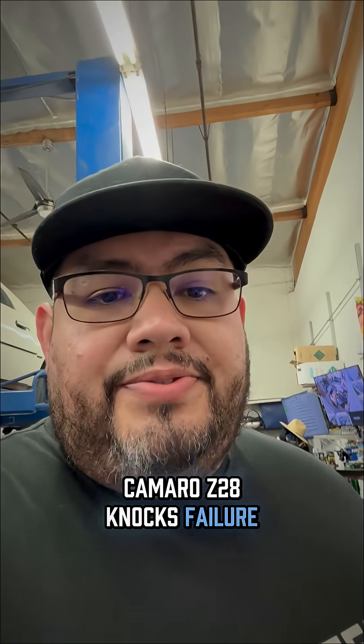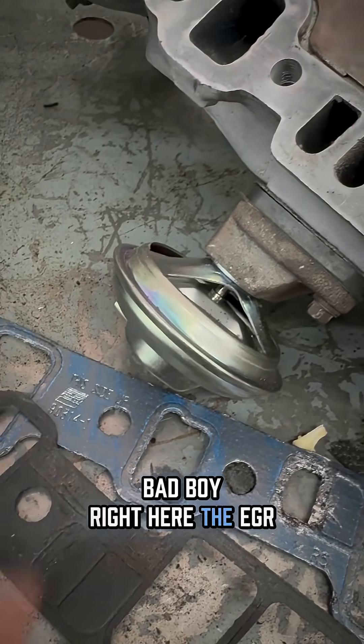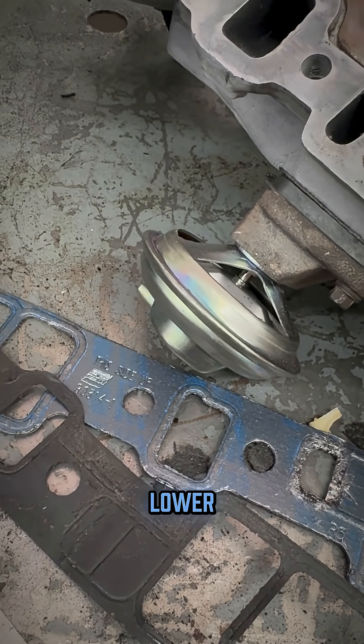Camaro Z28, Knox failure — why could that be? Most of the time, this bad boy right here, the EGR valve, is responsible for lowering knock.